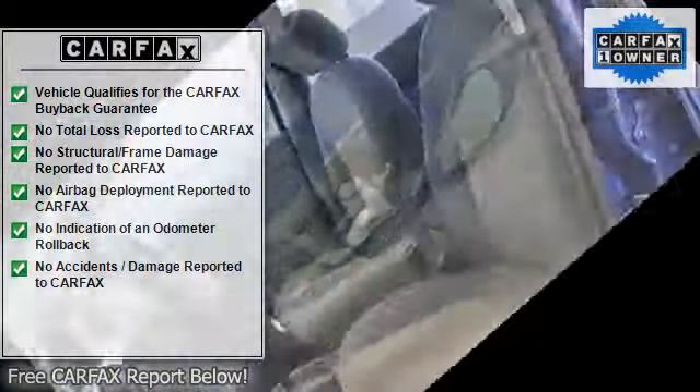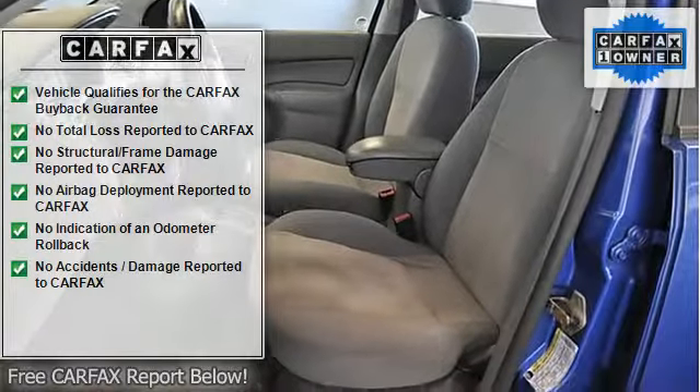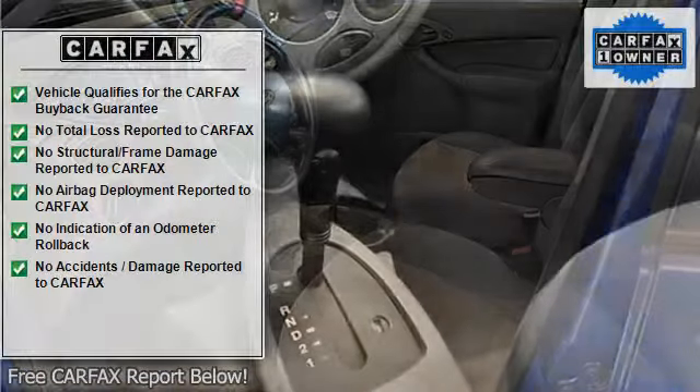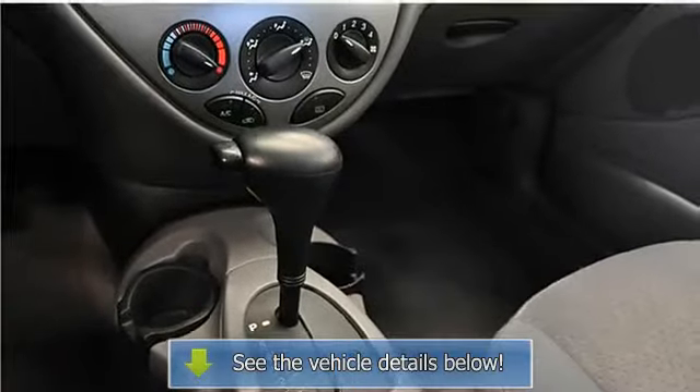Additional features include a 60/40 split folding rear seat, keyless entry, cruise control, air conditioning, CD/MP3 player, power windows, mirrors, locks, rear window defroster, tilt and telescoping steering wheel, and an anti-theft alarm system.